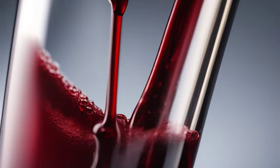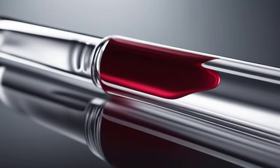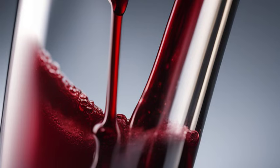If you're a B- blood type, don't worry. There are many ways you can support your overall health. Eating a balanced diet, engaging in regular exercise, and adopting stress management techniques can all contribute to your well-being. And, of course, donating blood to other B- blood individuals can make a significant difference too.